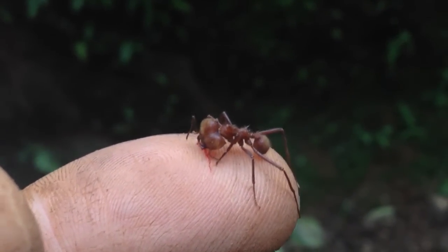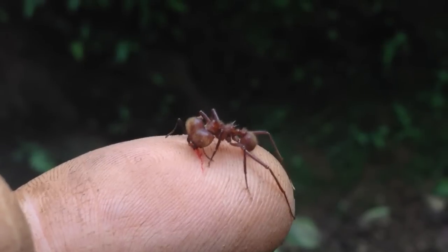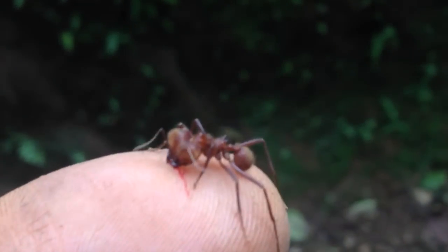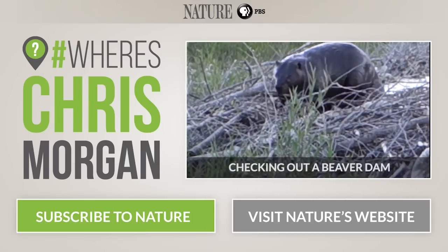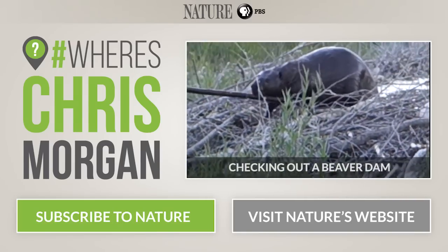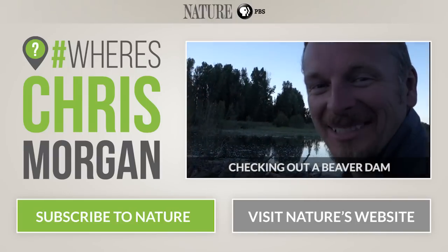Yeah, look — she's drawn blood right on the tough part of my thumb. Unbelievable. See how she's serrating it like a leaf there? How cool is that?